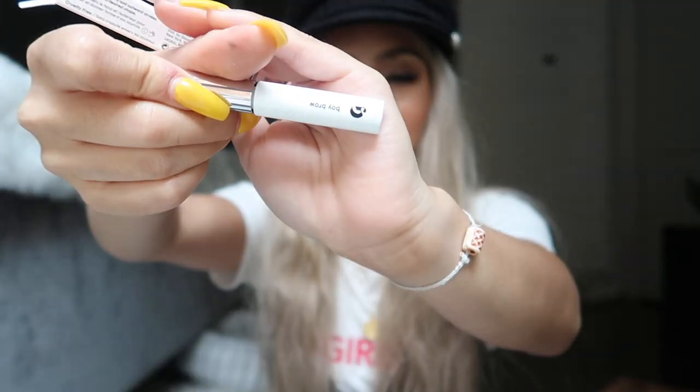I also got the Boy Brow. Since I'm getting my eyebrows microbladed, I'm guessing I won't need to draw my eyebrows in anymore, so I'm just gonna use the Boy Brow to gel up my brows, brush them in, and fill them in just a little bit. I'll show you guys when I do my full face of Glossier.